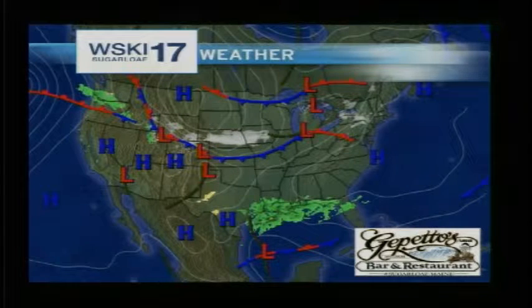Hello Sugarloaf skiers and riders. Welcome to your weather report sponsored by Geppettos. Looks like we'll be treated to some warmer temperatures and a fresh dusting on the mountain today, so look forward to that.